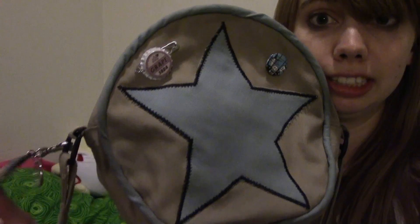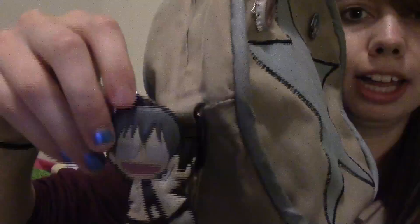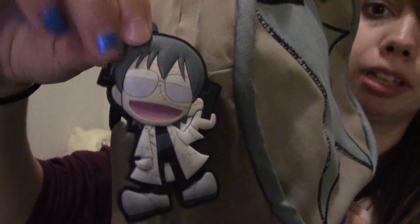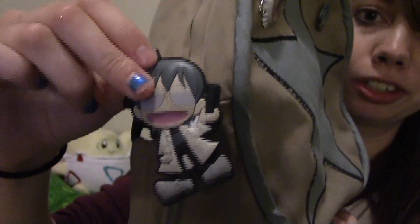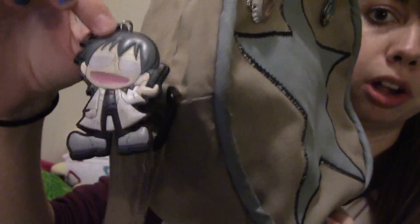We have the keychain that's on my bag, that hangs right here. It is Stein from Soul Eater, and I'm a huge Stein fan. He is one of my favorite characters — my all-time favorite character from Soul Eater — then Maka.